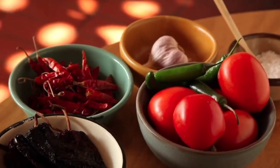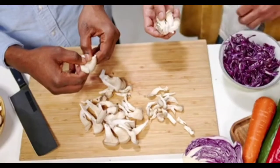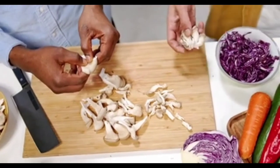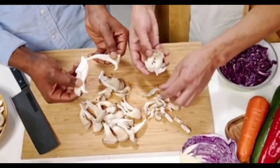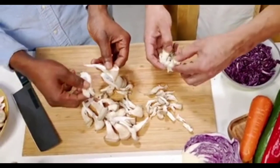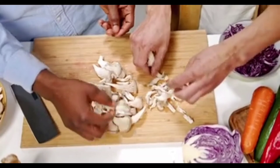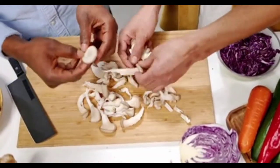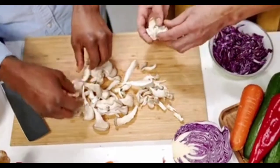That rounds out our 27 spice business tax deductions. If you're just starting a spice business, you definitely want to be aware of them. If you've ever asked yourself whether it's profitable to start a spice business — it definitely can be, but you need to be aware of what your expenses are. If you have any more questions about these tax deductions, let us know down below and we'll get to it as soon as possible. See you in our next video.